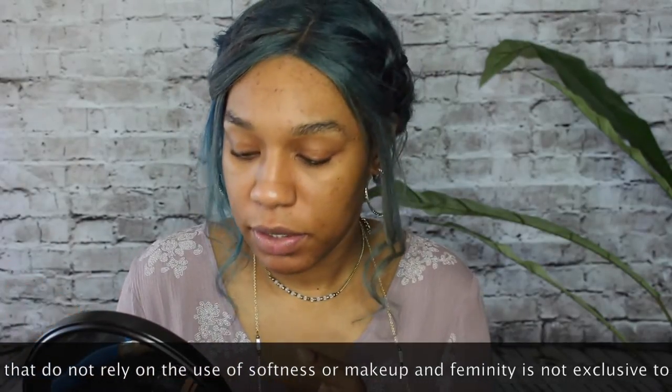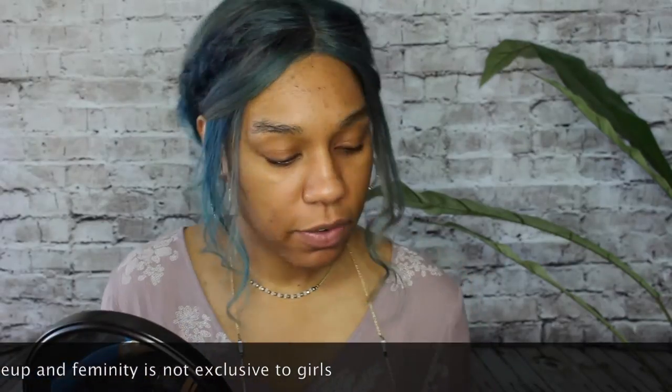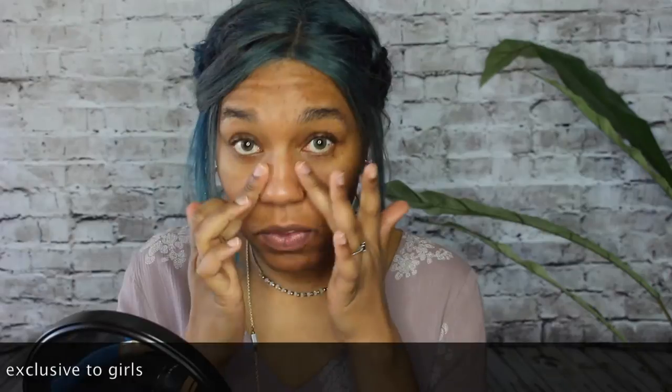I'm going to prime my face first because I want this makeup to last forever. Even though I know the rest of the week is going to be pretty rainy, this just feels like hope. It feels like Annie — the sun will come out tomorrow, but not actually tomorrow. Probably we won't see the sun again until like May.